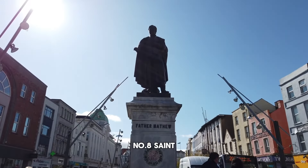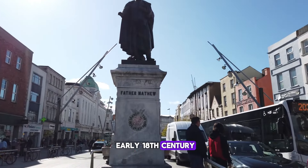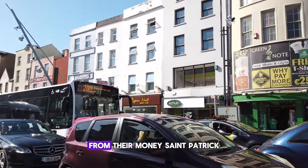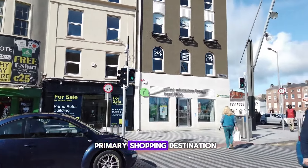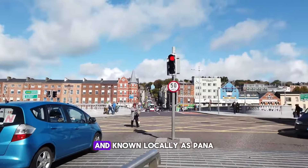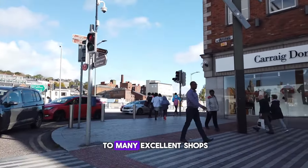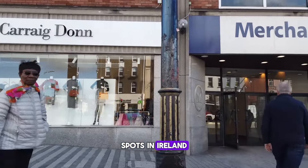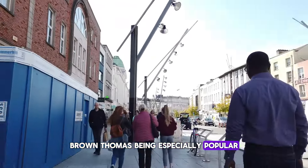Number 8: St. Patrick's Street. Originally envisioned in the early 18th century by affluent merchants eager to separate their fellow citizens from their money, St. Patrick's Street has remained Cork's primary shopping destination ever since. Just a short walk from the English Market and known locally as Pana, this wide, curving street is home to many excellent shops and is considered one of the top shopping spots in Ireland, with the upscale department store Brown Thomas being especially popular.